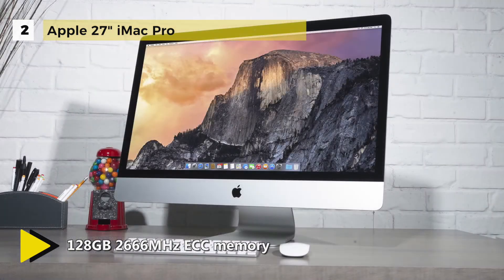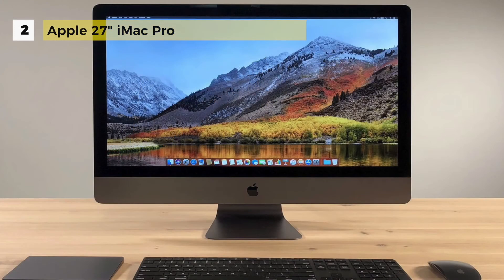There are 4 each of USB 3 and Thunderbolt 3/USB-C ports, along with an SD card reader, Ethernet port, and a headphone jack.